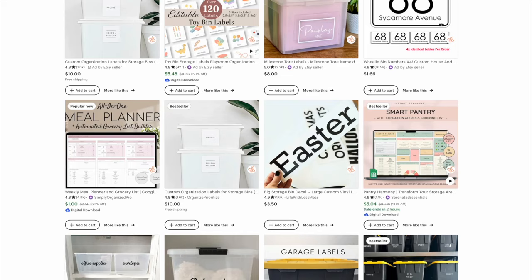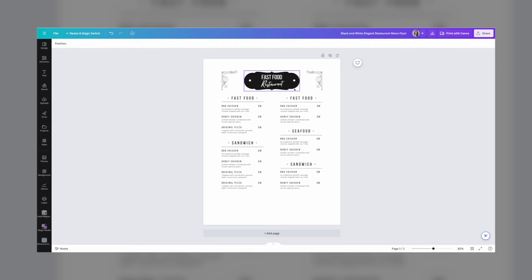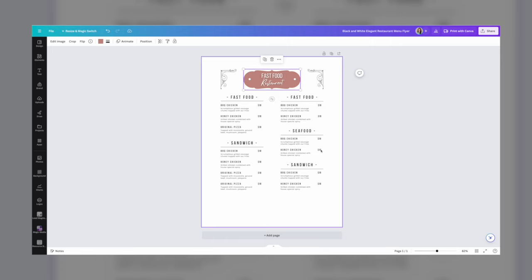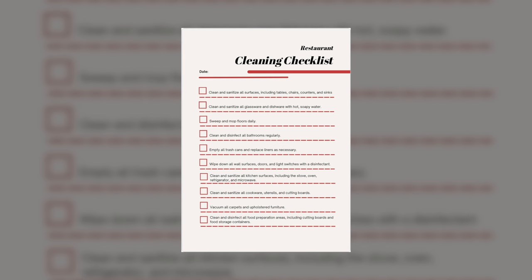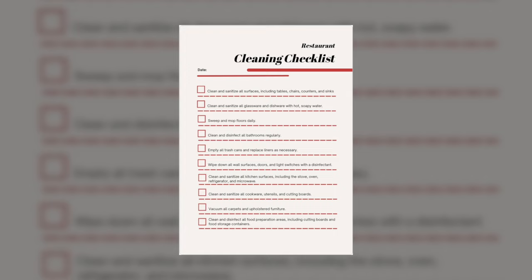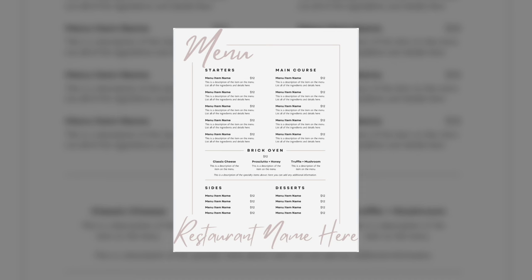Digital product type number two is restaurant resource templates. We're talking about creating a template in a program like Canva — a great graphic design tool — and sharing that template link with your buyer. When they open it, it takes them to their own Canva account where they can make edits and download the file. Restaurant owners are always looking for these types of templates, including printable menus, opening and closing checklists, allergen or reservation charts, hours of operation pages, and more — which you can bundle together in one listing.